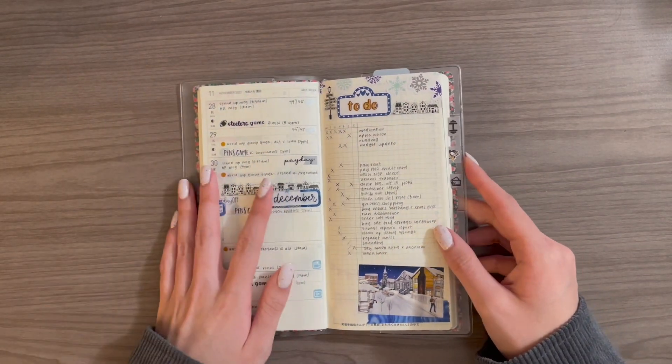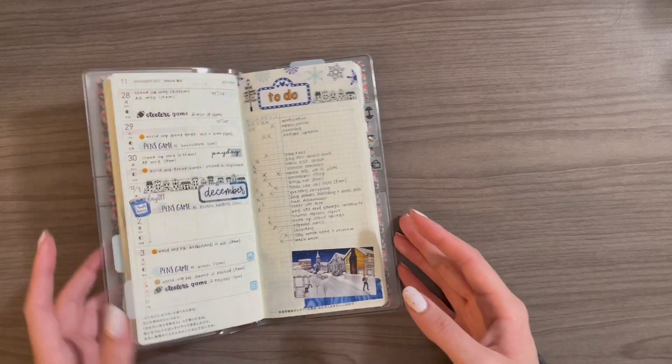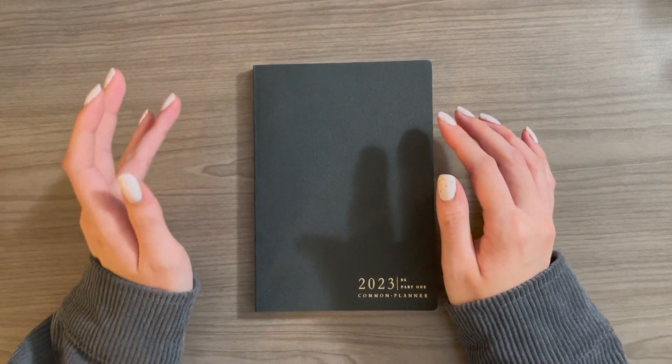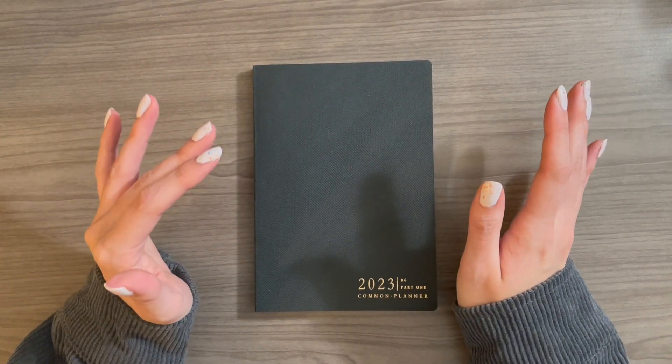This is my everyday planner, but it leads me into my next planner in my lineup, which is the Sterling Inc. B6 Common Planner, which is going to be my pre-planner slash commonplace notebook.